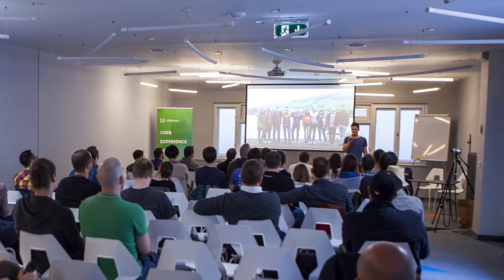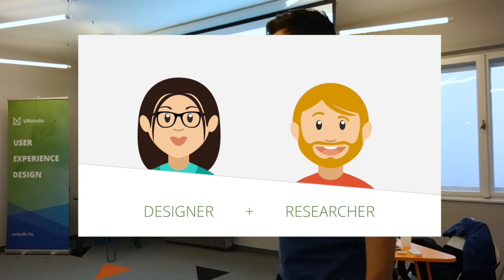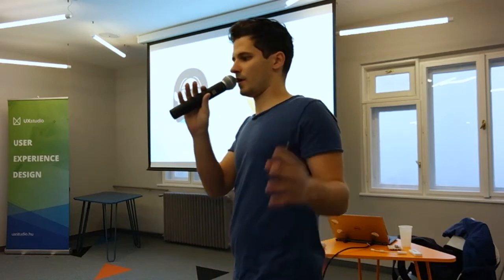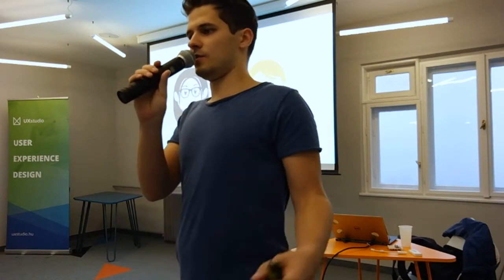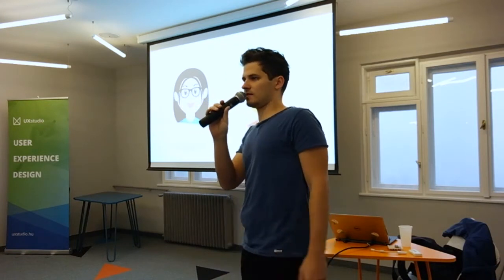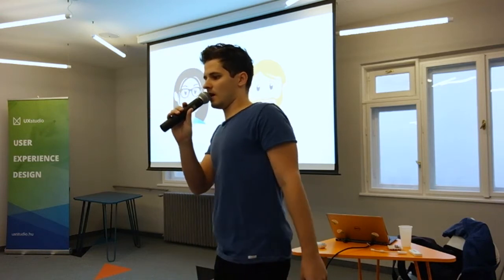What we usually do is delegate a designer and a researcher to design digital products. In our experience this is a very good combination, because designers are very creative — they can build prototypes, they can do beautiful pixel-perfect UI — and on the other hand, researchers are like business analysts; they can do in-depth research and get customer insights. With this combination we can design products that people will actually use and love.